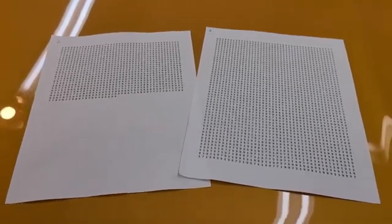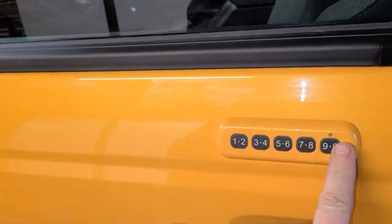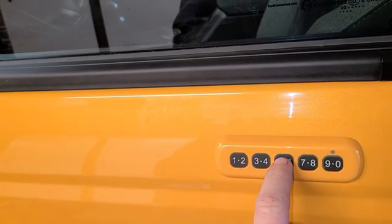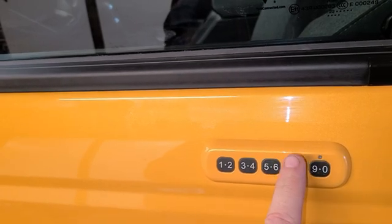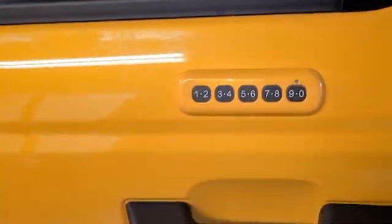I'm also curious how long that would actually take. If you notice, it has one through zero — ten digits — but each button is two numbers. So there's really only 1, 3, 5, 7, and 9. So there's really only five possible combinations.